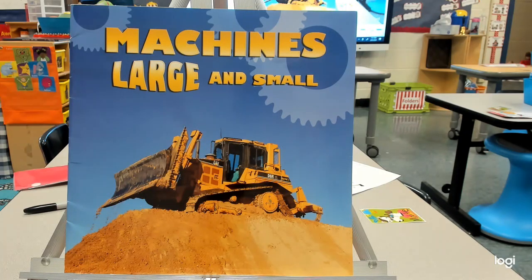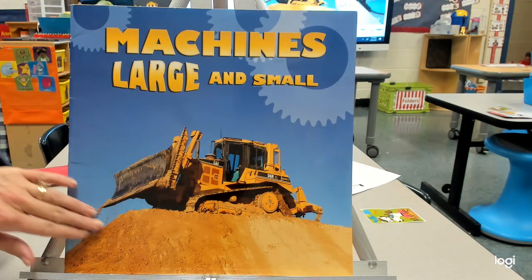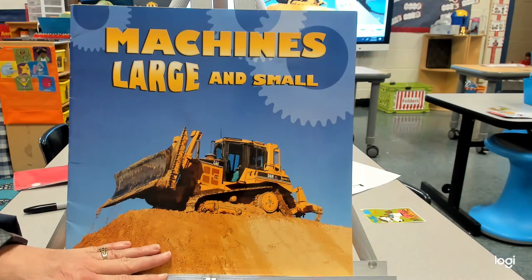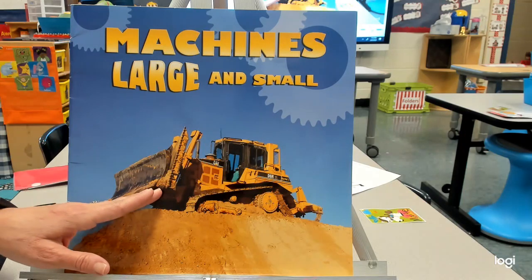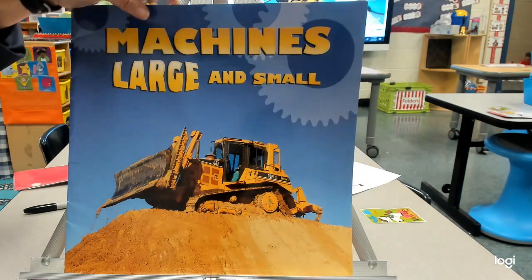Today we're talking about machines that make work easier. In this book there are a lot of things that are opposites — they're different, like large and the opposite of large is small. So the book is called 'Machines Large and Small.' I want you to be looking for machinery that moves dirt — things in the earth like rocks or dirt or sand, like a bulldozer. A bulldozer moves earth by pushing it to another place. Also look for opposites.